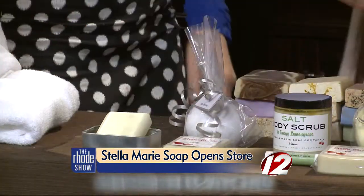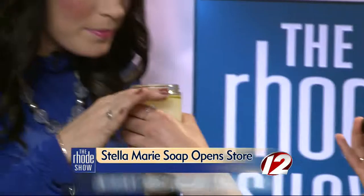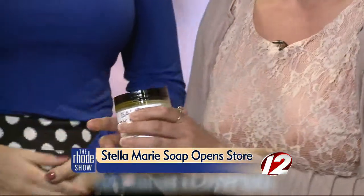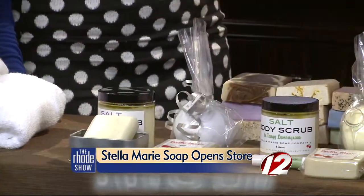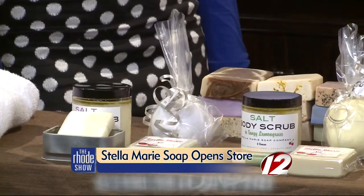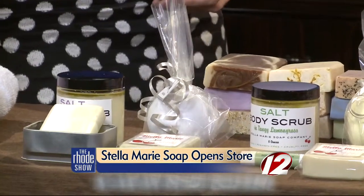Tell us a bit about some of these products. I have them grouped into little themes. This is kind of an anti-stress grouping. There's a lavender and eucalyptus body scrub, which is very relaxing — lavender promotes relaxation. And then I have a lavender bath bomb, which is basically like an Alka-Seltzer for the bath. You fill your bath up with nice hot water, drop it in, and it's very fragrant and moisturizing. It's really fun to watch too.